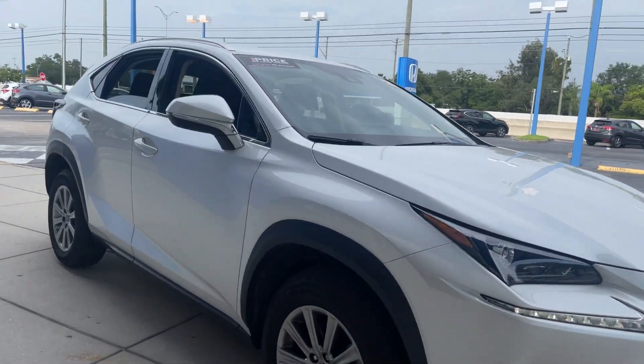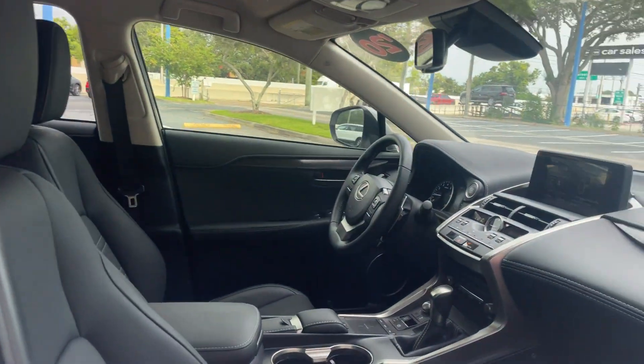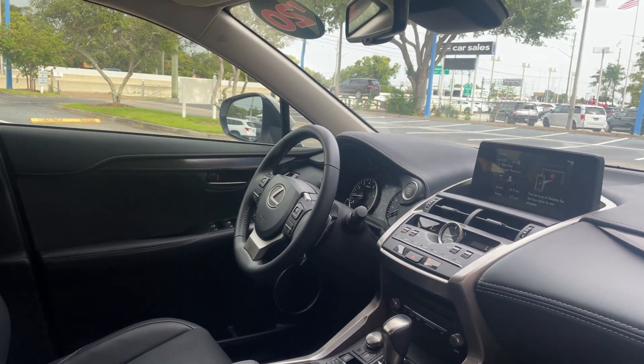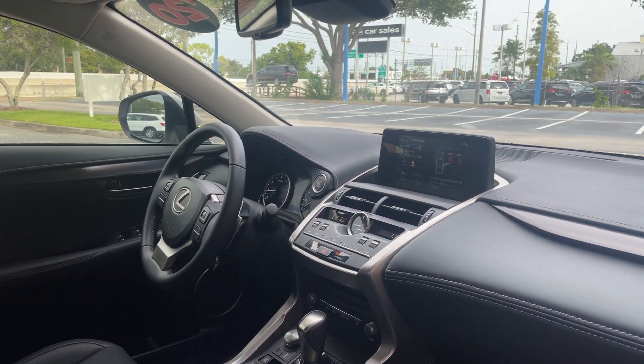This is a 2020 Lexus NX300, pearl white over black leather interior, powered driver seat, power windows, locks and mirrors, leather wrapped steering wheel, cruise control, paddle shifters, and Bluetooth for your cell phone.